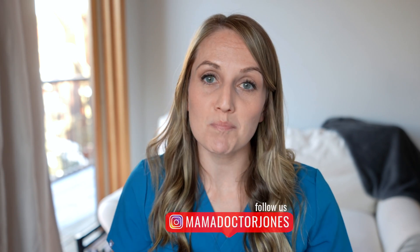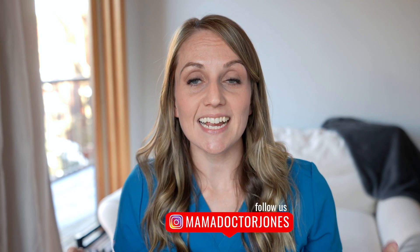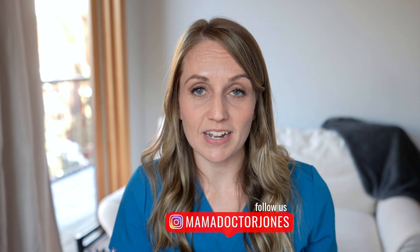Hey y'all, welcome back. I'm Mama Doctor Jones, a board-certified OB-GYN. And today I'm talking about COVID-19 vaccine in pregnancy and breastfeeding. Is it safe? Do we know anything? And also a little bit about how the vaccine itself works.